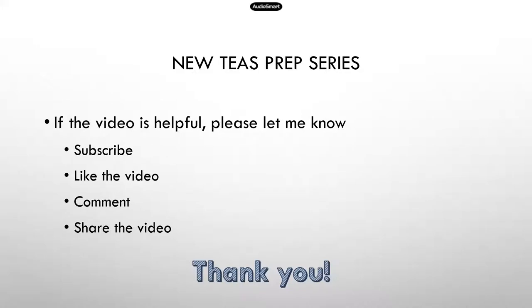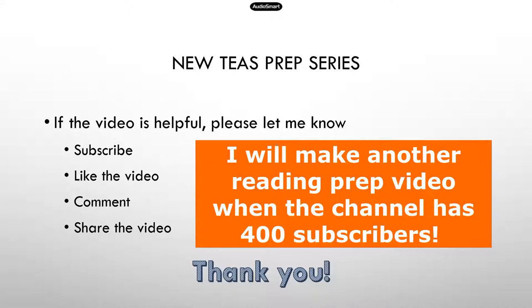If the video is helpful, please let me know by subscribing, liking the video, commenting — especially if you have any questions — and feel free to share the videos with somebody who may benefit. All these things will definitely help me make more videos. I really need that support to make more YouTube videos to help students.